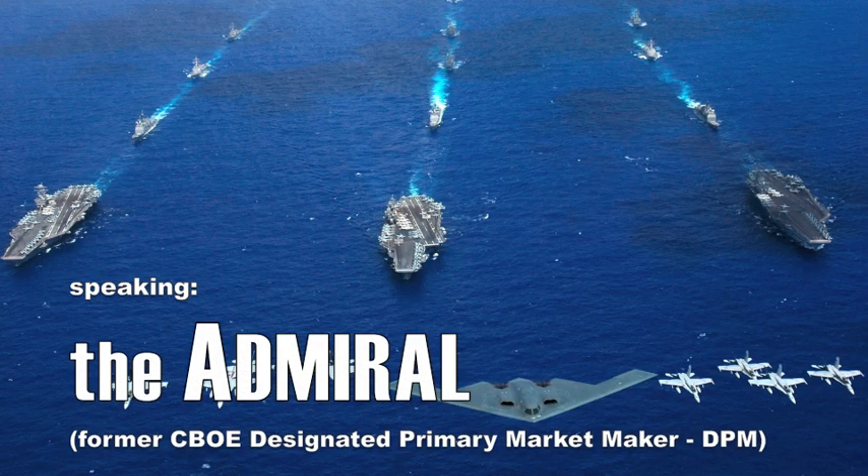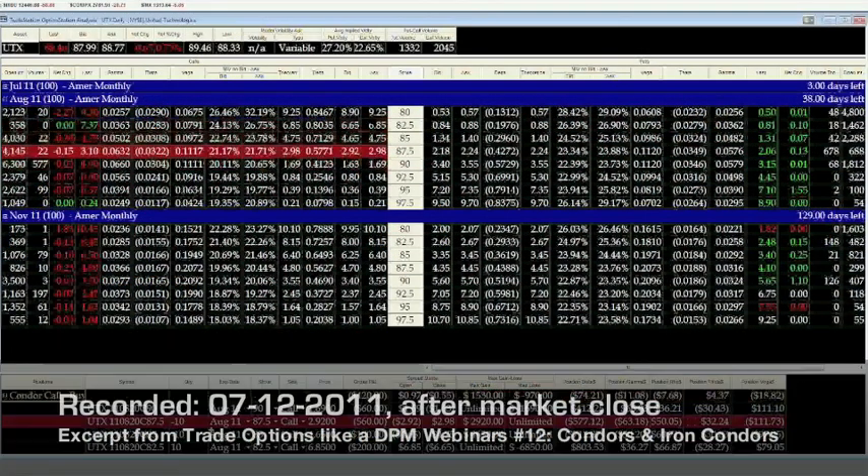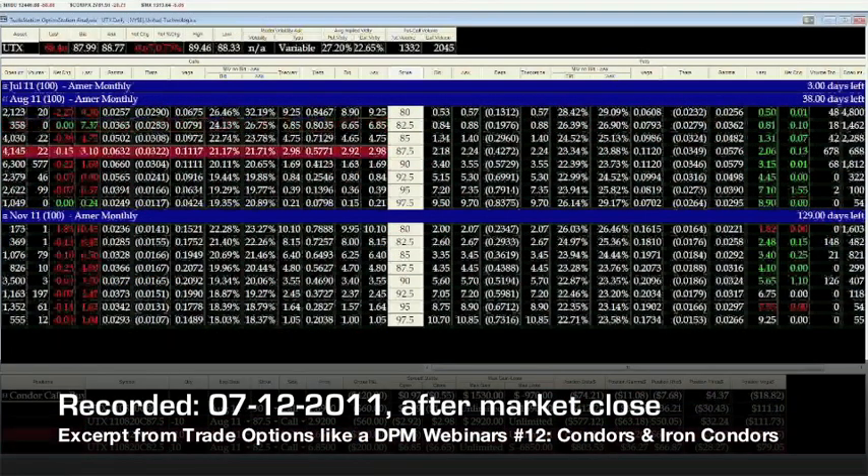We use the stock UTEX, trading about $88.46, and the Condor that we're creating is the $82.5/$90.